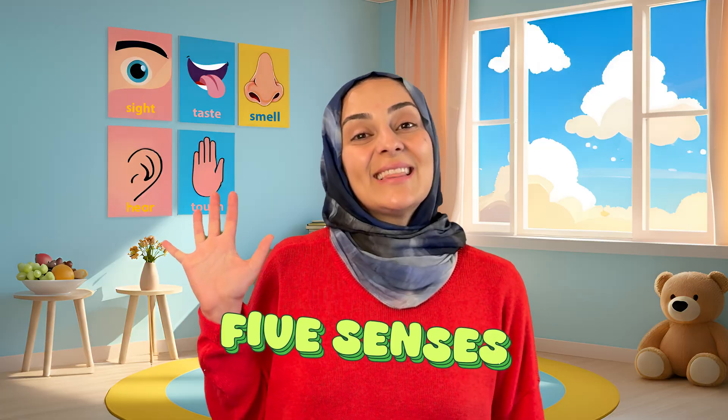Now we've learned about our five senses. Let's review them. Can you help me count them? Sight — we use our eyes to see. Hearing — we use our ears to hear. Smell — we use our nose to smell. Taste — we use our tongue to taste. And touch — we use our hands to touch. Those are our five senses.